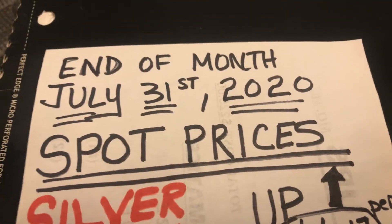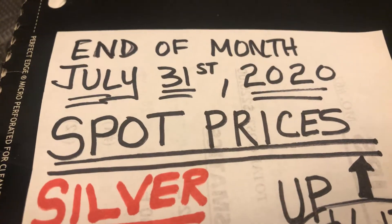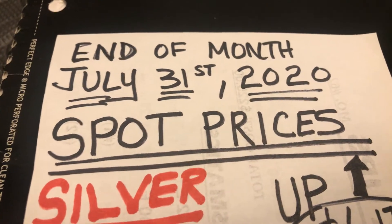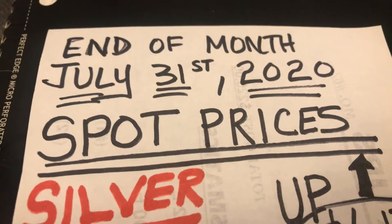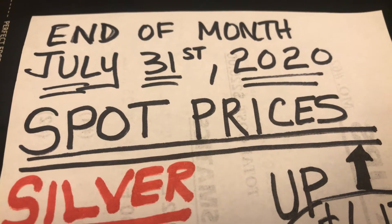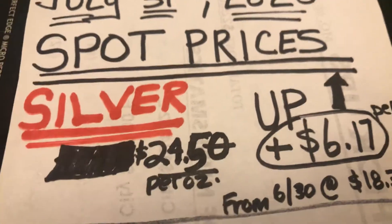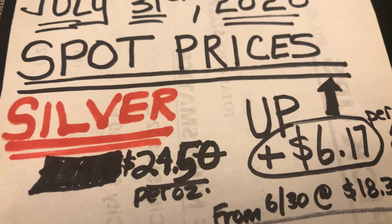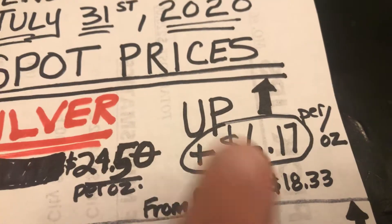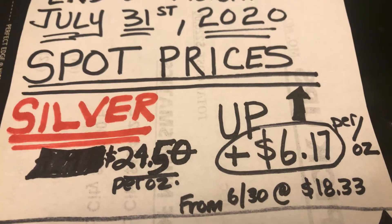Happy end of July, beginning of August 2020 YouTube. This is my end of month pickups for silver, gold, and such. I do one every month, so welcome if this is your first time. What a month it's been. Silver ended July at $24.50 per ounce, up a whopping $6.17 per ounce from last month where it was $18.33. Amazing month for silver.